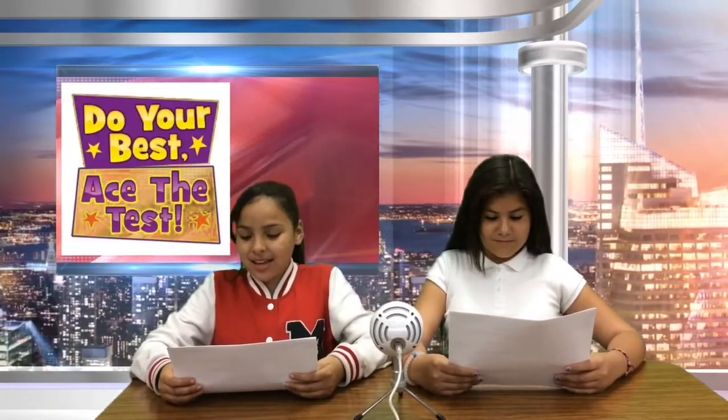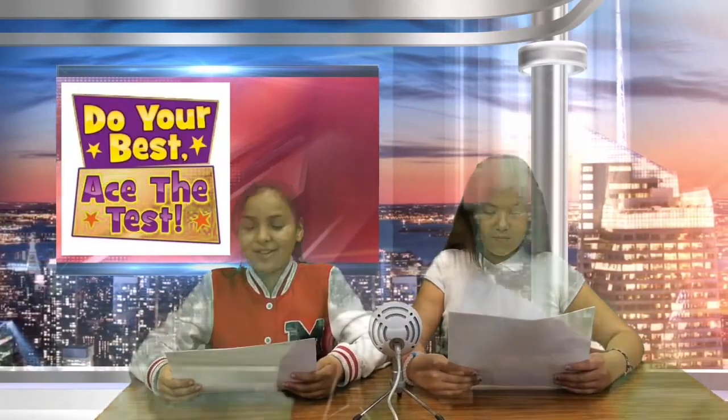Good morning, Hoover. In this episode, we will focus on the SBAC math test-taking strategies. And to give us some math test tips, here is Maria.